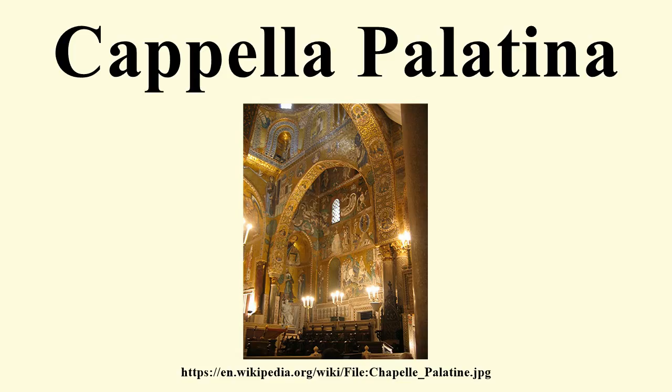The mosaics of the Palatine Chapel are of unparalleled elegance as concerns elongated proportions and streaming draperies of figures. They are also noted for subtle modulations of color and luminance.